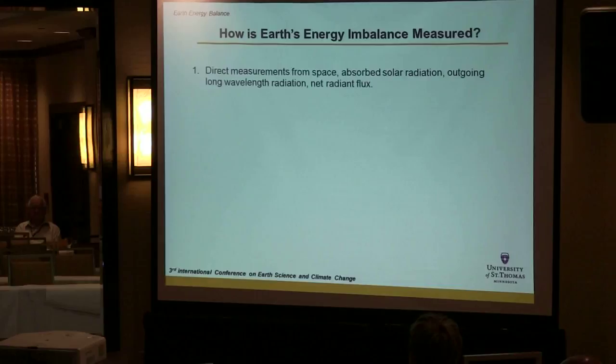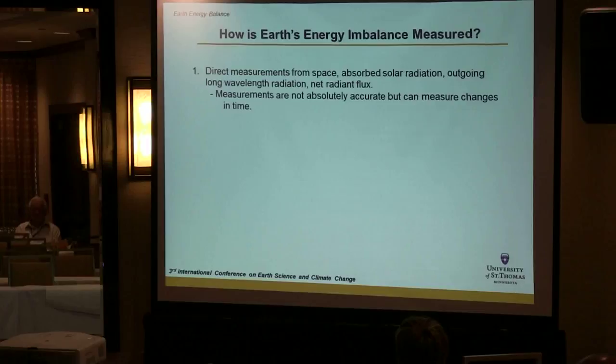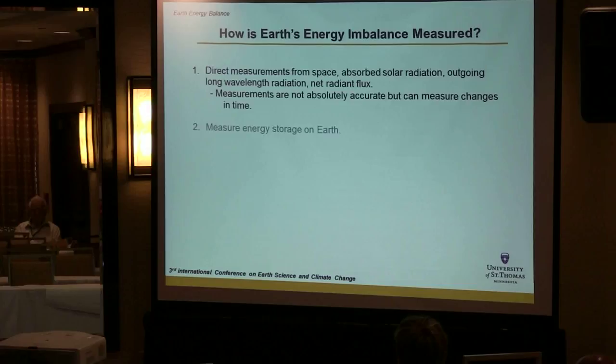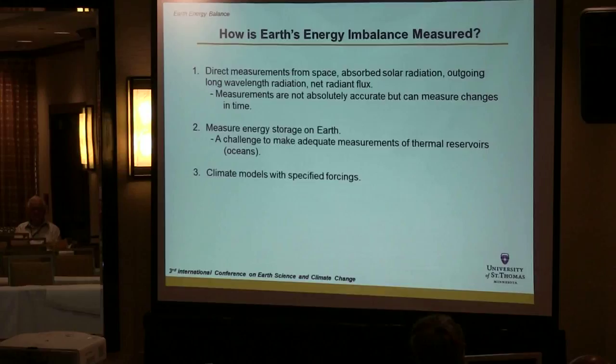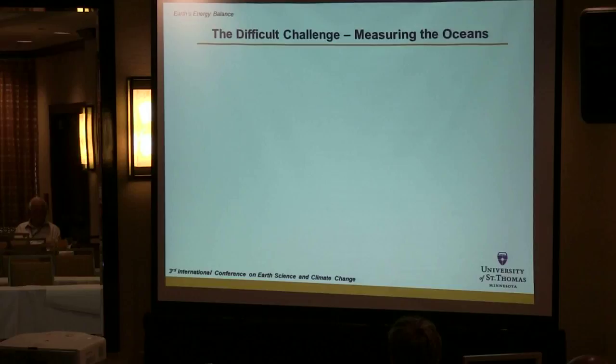So how do we measure the energy imbalance? We can measure it from space — satellites measure incoming and outgoing energy, these are the so-called TOA or top-of-atmosphere measurements. Those measurements are not absolutely accurate, but they are consistent enough to measure trends. We can also measure energy storage on Earth — how much energy appears in the big thermal reservoirs, particularly the ocean. And climate models with specified forcings can also give information about Earth's energy imbalance.